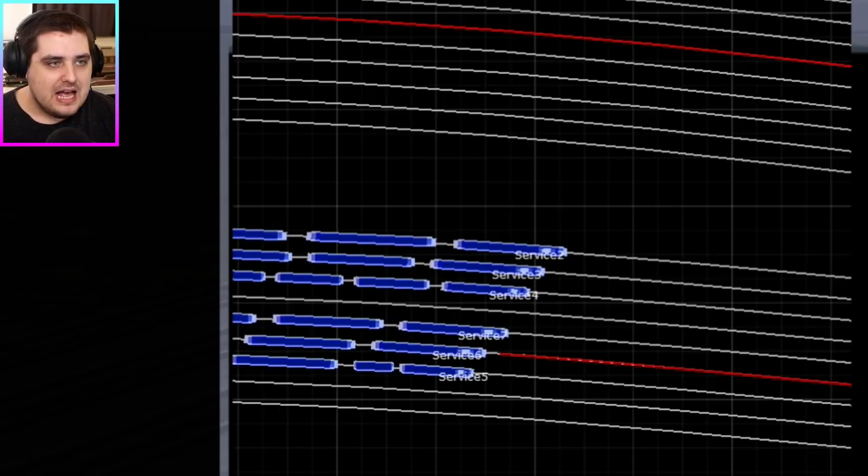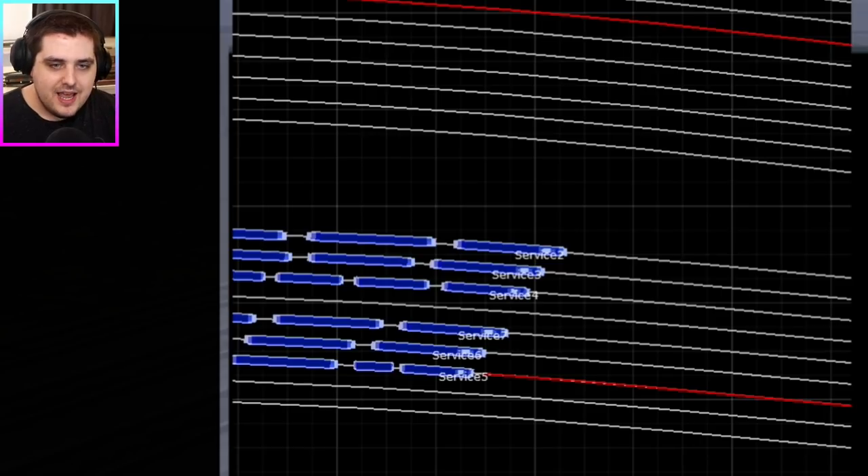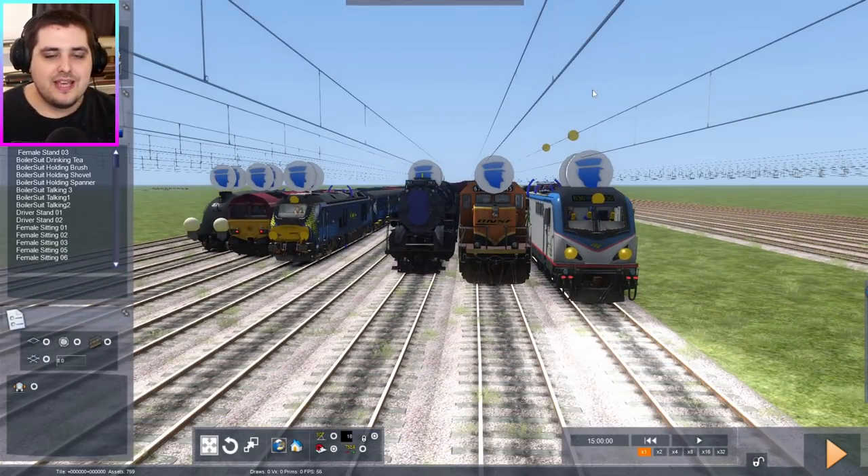And number five is Union of South Africa, and that will be on platform seven, I believe. Yes, it is. Program you to do 100% power as well. That's it — programming is done.